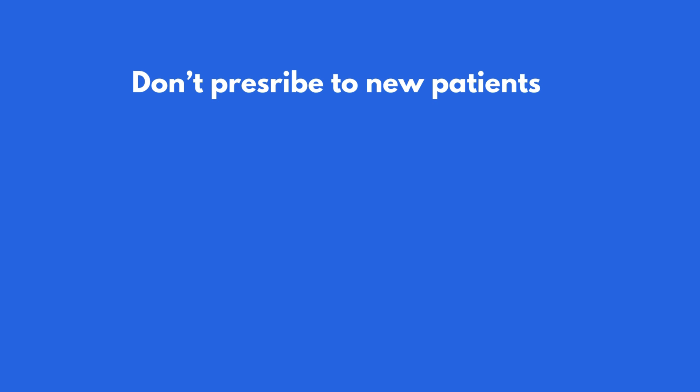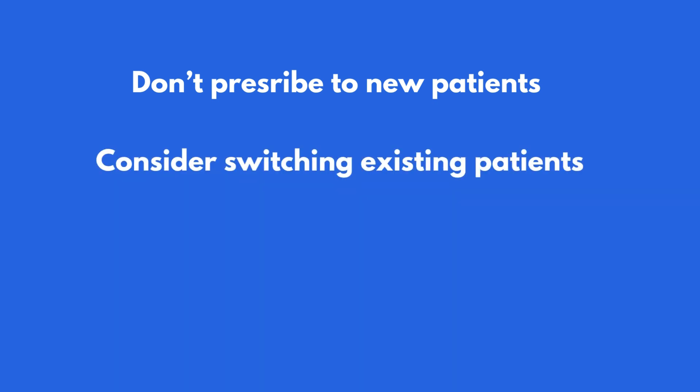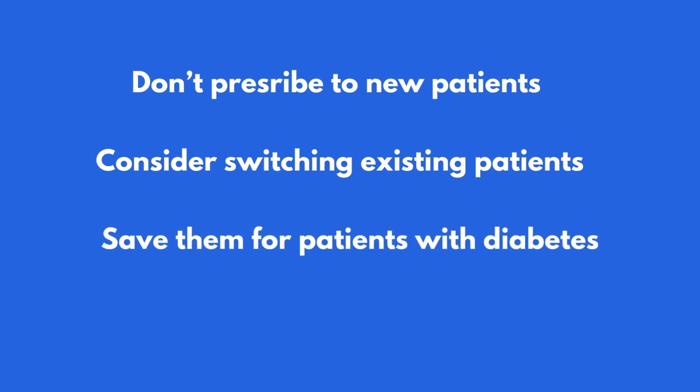They're recommending that new patients should not be started on Ozempic unless there are no other suitable options or a compelling clinical reason to do so. For patients already on Ozempic, prescribers should consider if they can be switched to an alternative medication, as a continuous supply cannot be guaranteed. The Therapeutic Goods Administration has stated that it's uncertain when Ozempic will be available in sufficient quantities to meet the ongoing high demand.